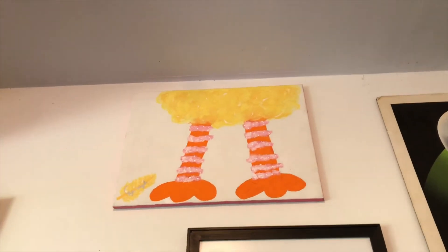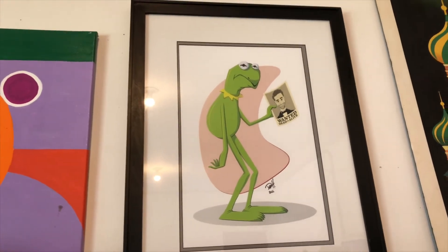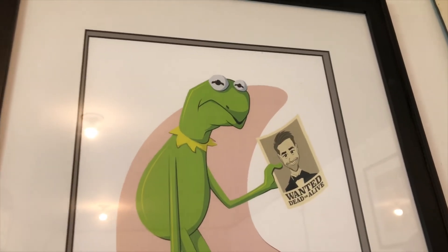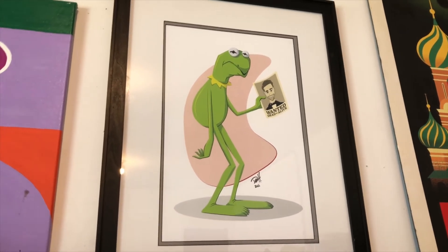Way up high there is Big Bird painted by my daughter Lila. And then there's this great Dave Holtine print of Constantine with me in his hand. That was commissioned by Bill Beretta and given to me at the start of the ABC Muppets series.